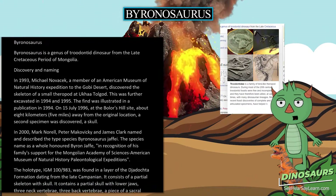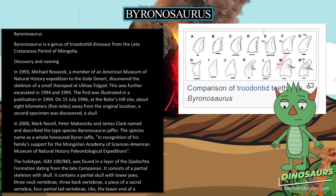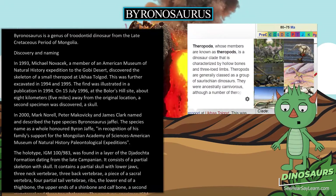On July 15, 1996, at the Bowler's Hill site, about 8 kilometers (5 miles) away from the original location, a second specimen was discovered — a skull.